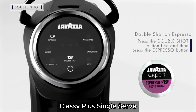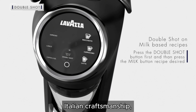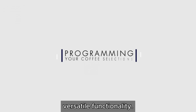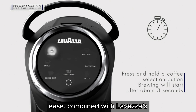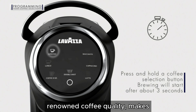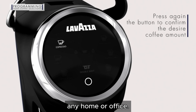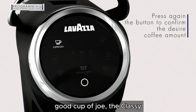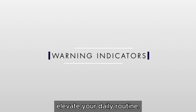The Lavazza Expert Coffee Classy Plus single-serve all-in-one espresso machine is a perfect blend of Italian craftsmanship, modern convenience, and versatile functionality. Its ability to brew a wide range of coffee drinks with ease, combined with Lavazza's renowned coffee quality, makes it an excellent addition to any home or office. Whether you're a coffee connoisseur or simply enjoy a good cup of joe, the Classy Plus delivers an exceptional coffee experience that will elevate your daily routine.